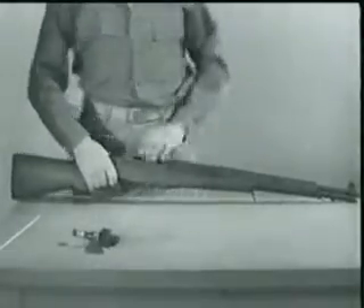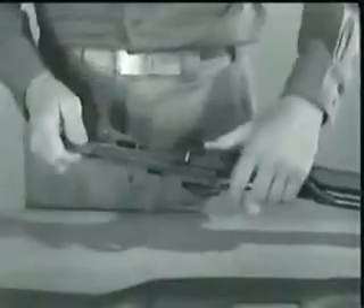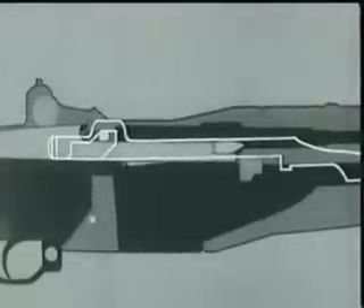Let's stop here a minute, remove the barrel and receiver from the stock, and take a look at what's happening at the rear of the bolt as it locks. Now watch the firing pin tang line up with a cut-out slot in the receiver bridge when the bolt rotates. Here's the complete action of locking.